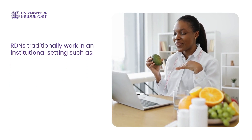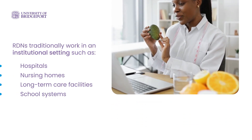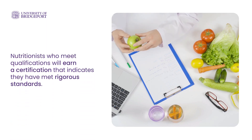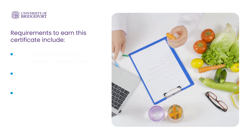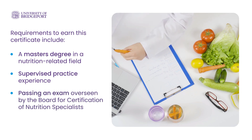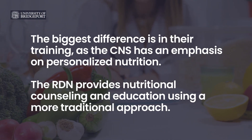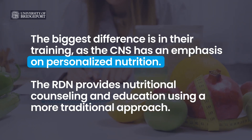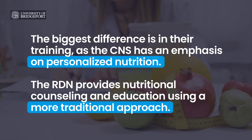RDNs traditionally work in an institutional setting such as hospitals, nursing homes, long-term care facilities, and school systems. While nutritionist on its own is not a well-defined term, nutritionists who meet certain qualifications will earn a certification indicating they have met rigorous standards. Requirements to earn this certificate include a master's degree in a nutrition-related field, supervised practice experience, and passing an exam overseen by the Board for Certification of Nutrition Specialists. The biggest difference between a nutritionist and a dietitian is in their training: the CNS has an emphasis on personalized nutrition with a more functional, holistic approach, while RDNs provide nutritional counseling and education using a more traditional approach with an emphasis on disease management.